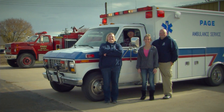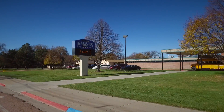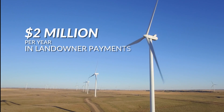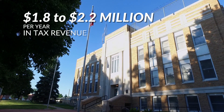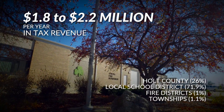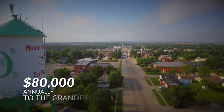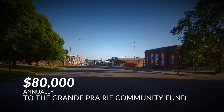The benefits to the community go far beyond the jobs created by the Grand Prairie Wind Project. That was just the start of a revenue stream that continues to flow like the prairie breeze over Nebraska. The project will also create more than $2 million per year in landowner payments and $1.8 to $2.2 million per year in tax revenue distributed to Holt County, the local school district, fire districts, and townships. The project will also contribute $80,000 annually to the Grand Prairie Community Fund to support charitable activities and opportunities.